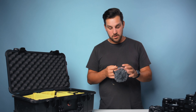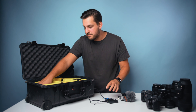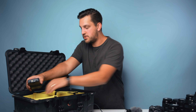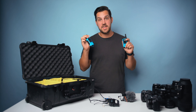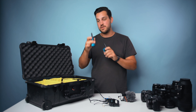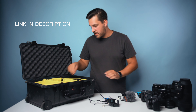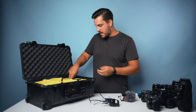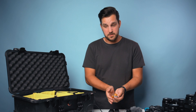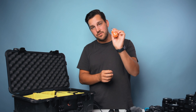Inside the case I also have the Rode VideoMicro for vlogging or scratch audio. For professional audio I use Sennheiser wireless mic packs plugged into my Zoom H4. I also have walkie-talkies — you can get them so cheap but they make your life so much easier on a shoot. Just give one to your driver or subject and they're incredibly helpful. The case also has Canon batteries, extra AAs, a small multi-tip screwdriver, and base plates for the tripod.